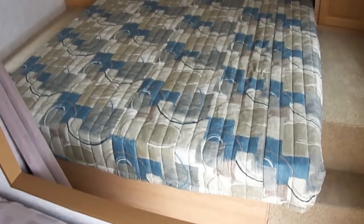Inside you can see we've got a walk-around Queen Master in the front — perfect for mom and dad — with a little privacy curtain. We've got our jackknife sofa that'll sleep a couple of kiddos, and a dinette that converts into a bed for a couple of kiddos as well.